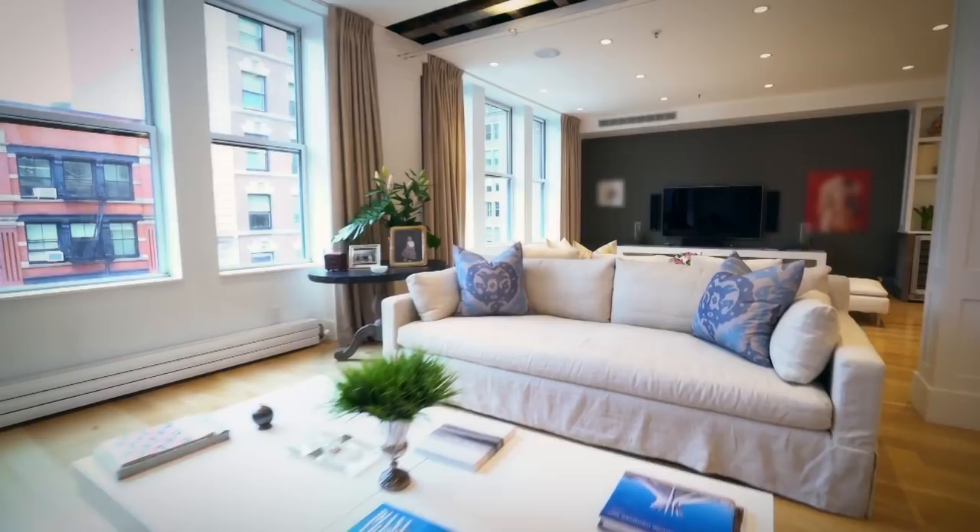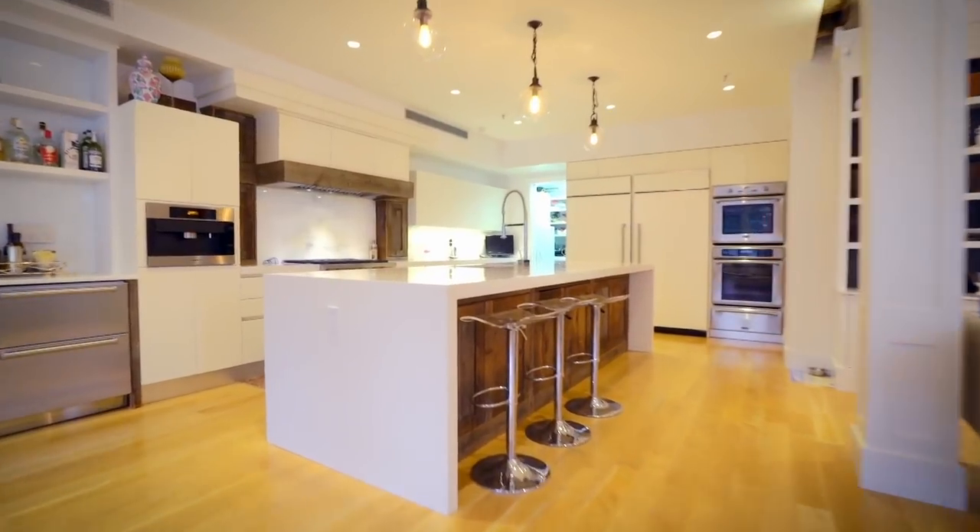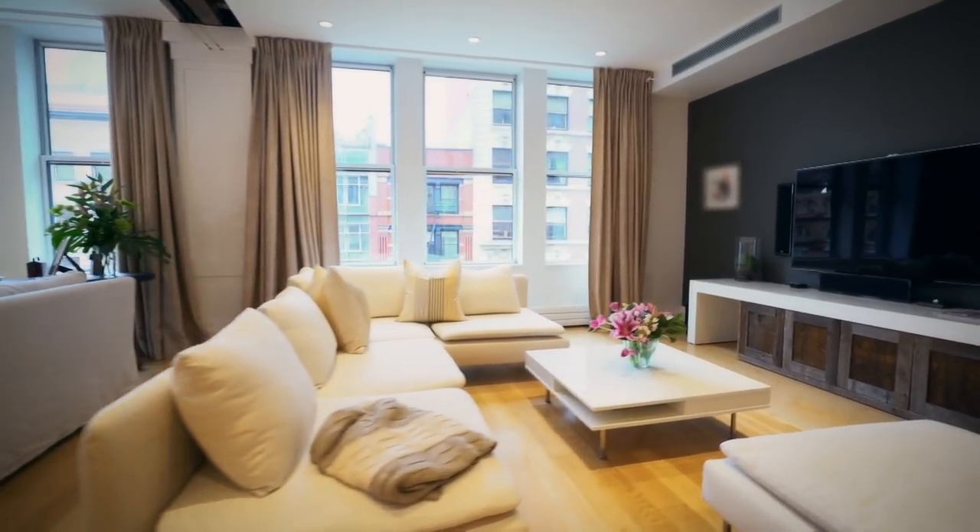Welcome to 111 Hudson. The loft has been completely redone from basically the studs. They lowered the ceilings, but they left the beams, which is a natural part of the old loft that you had here. Let's take a look around.